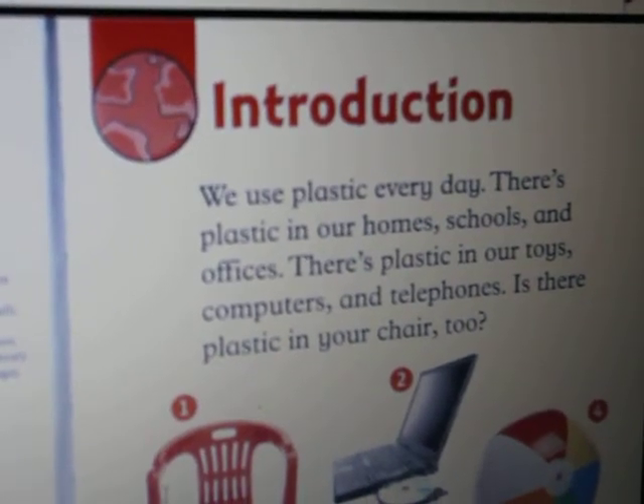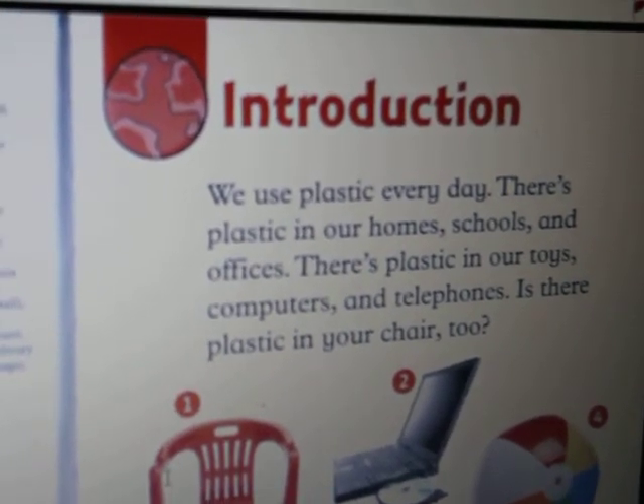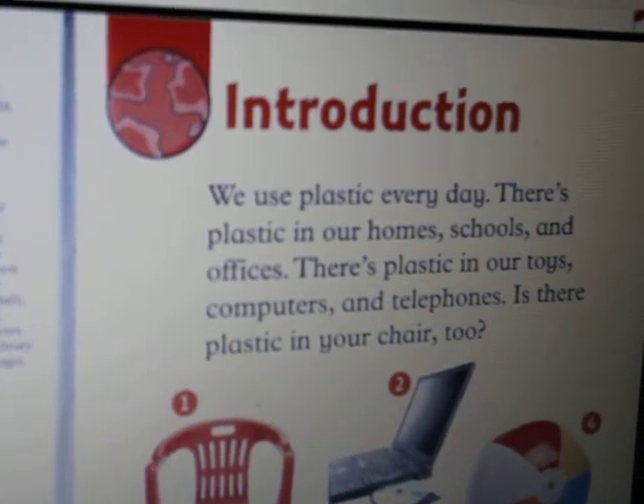Hello everyone, my name is Scuon. Today I would like to do my reading challenge week 18. Let's do it.